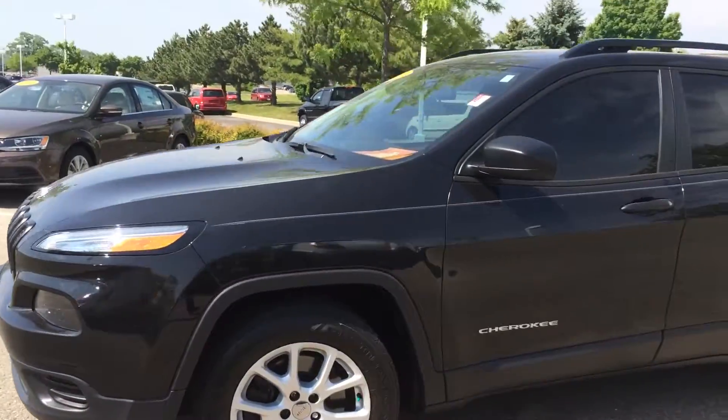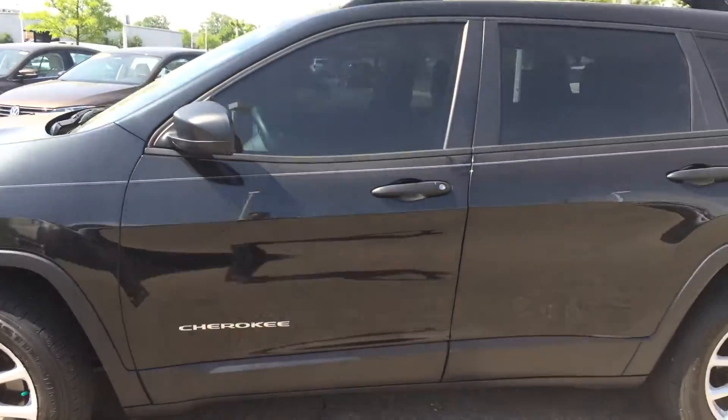Hey Paul, this is Troy from Frank Boucher Jeep. We're looking at your 2015 Jeep Cherokee Sport.